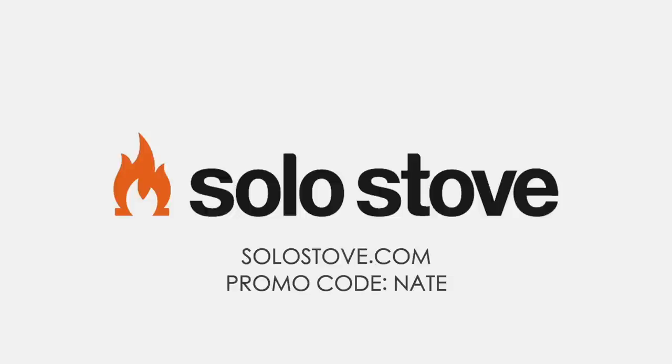Hello folks, hey there, welcome to the Nate Land Podcast. Right now you can get big discounts on all fire pits during Solo Stove's Labor Day sale. Use promo code NATE at solostove.com for an extra ten dollars off. That's solostove.com, promo code NATE, for ten dollars off on top of their incredible Labor Day discounts.